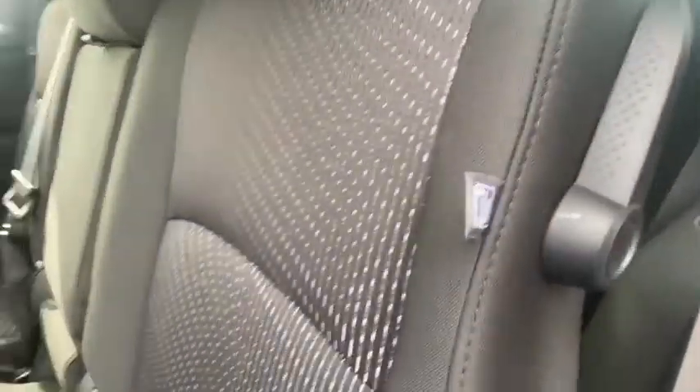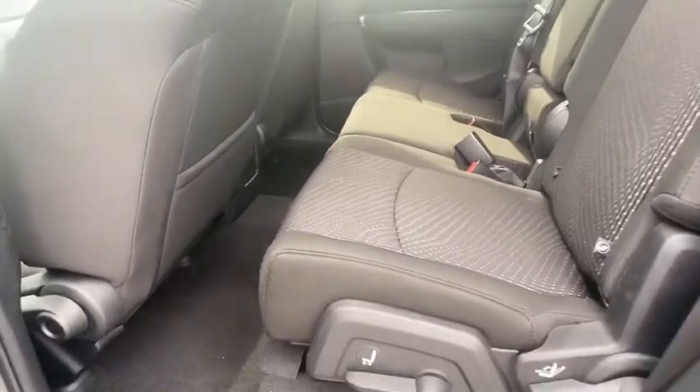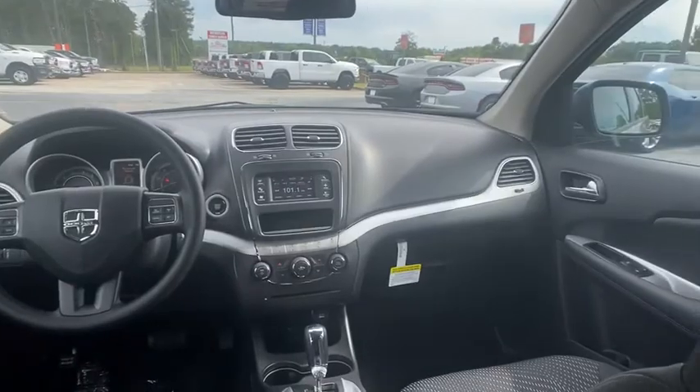Cruise control, keyless start, rear defrost, AM FM stereo radio, front wheel drive, trip computer, power door locks, CD player.